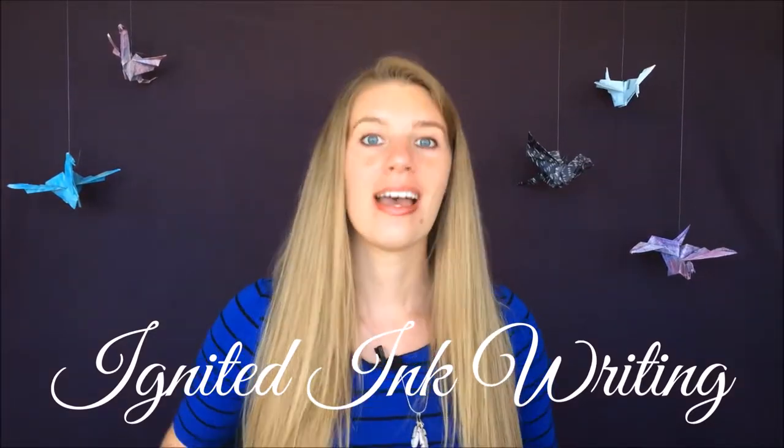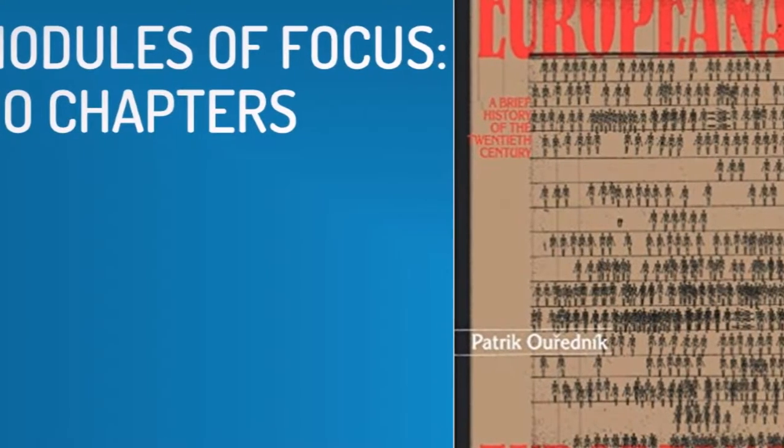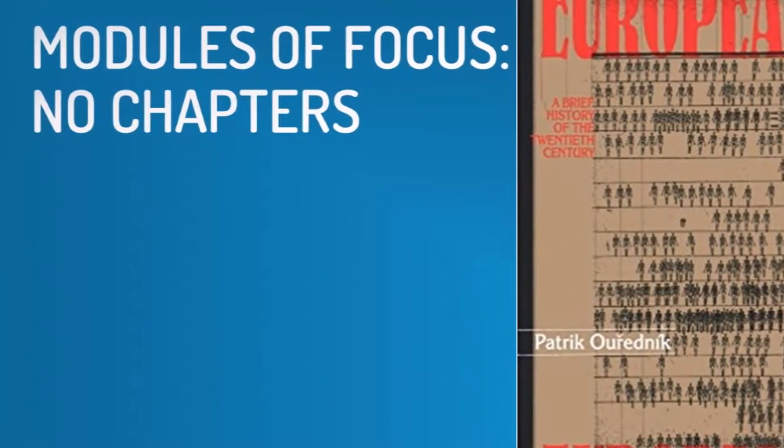I'm Caitlin Burvey, editor and writer. I'd like to start with modules of focus, or no chapters. Instead of dividing Europeana into chapters or parts, Ouředník only uses modules, separated by an extra space. He will choose a topic, focus on it for a page to a page and a half, and then transition to the next topic. These modules concentrate on everything from war to sexuality to religion.